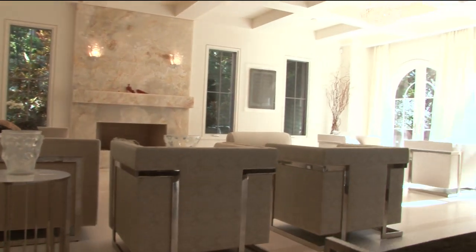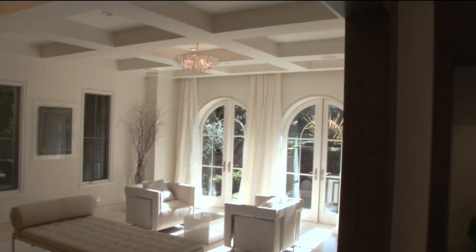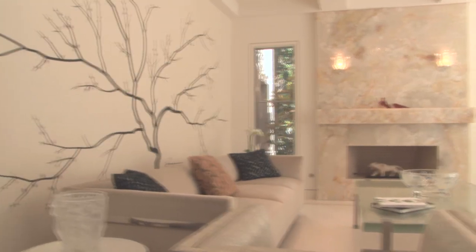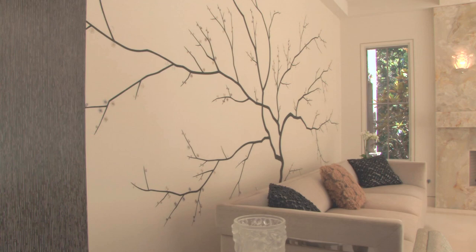Centred by a fabulous onyx fireplace and lilac sconces, the formal living room is well appointed for discerning occupants and guests. The art wall displays a tree mural accented by hand placed silk cherry blossoms to finish the work.